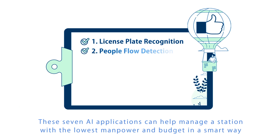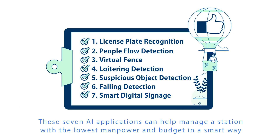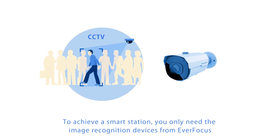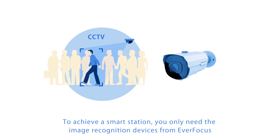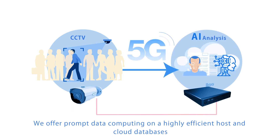These seven AI applications can help manage a station with the lowest manpower and budget in a smart way. To achieve a smart station, you only need the image recognition devices from Everfocus. We offer prompt data computing on a highly efficient host and cloud databases.